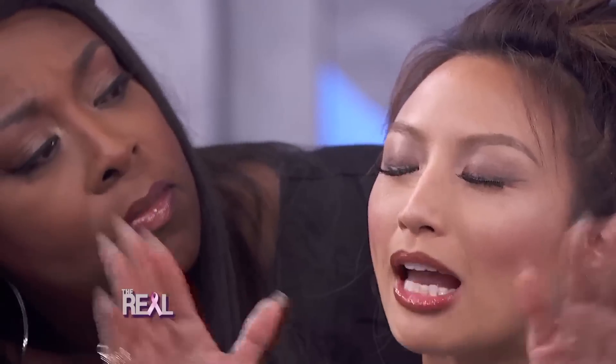I got my brows done, look! I tell you all about it on my blog, you gotta check it out. It's awesome.